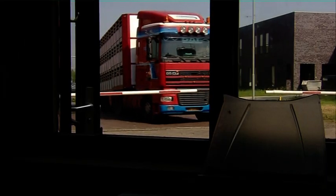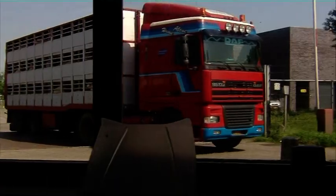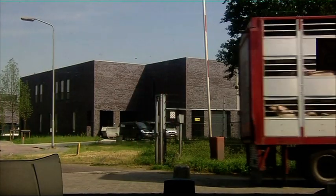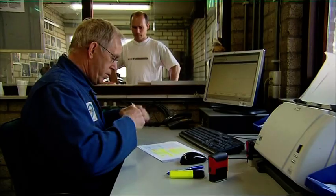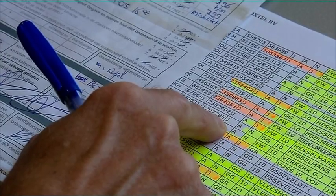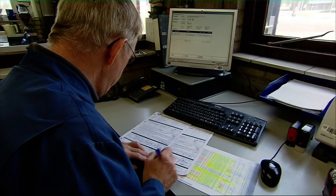The meat processors, in turn, buy from the abattoirs. The animals are delivered to the abattoirs by specialised animal transporters, who will often have picked up the animals from the farmers early that morning. Dutch abattoirs know precisely in advance from whom they will be getting animals. The driver carries all the necessary documents with him, including the food chain information on the animals he is delivering.